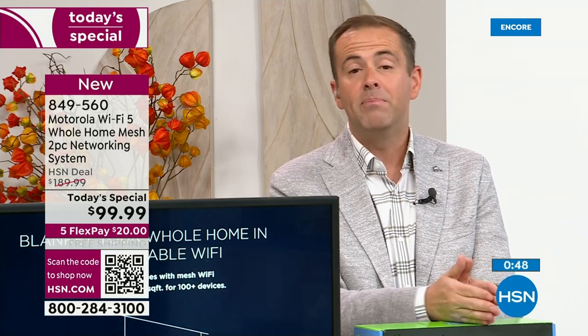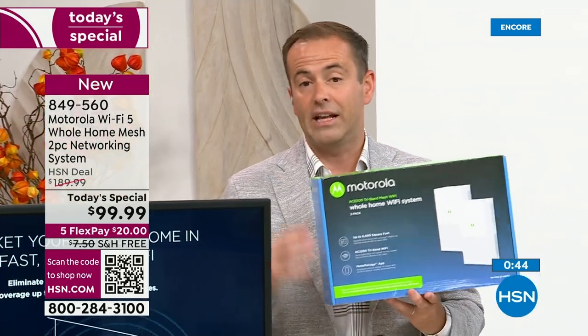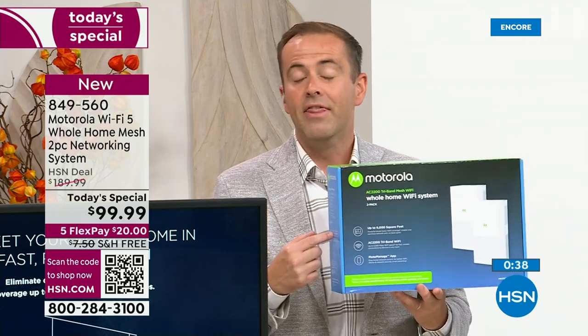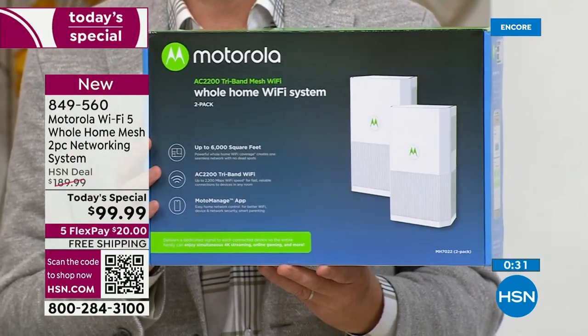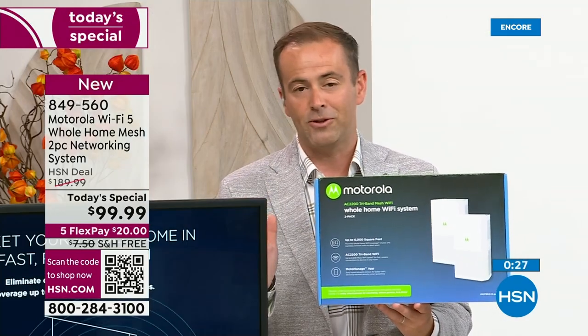The biggest fear going into this was that it's so inexpensively priced that people would think it's used, refurbished, or secondhand. This is brand new, sealed in the box. Other retailers might be charging up to $299 for this — we're at $99 and change for the first ever Motorola Today's Special.